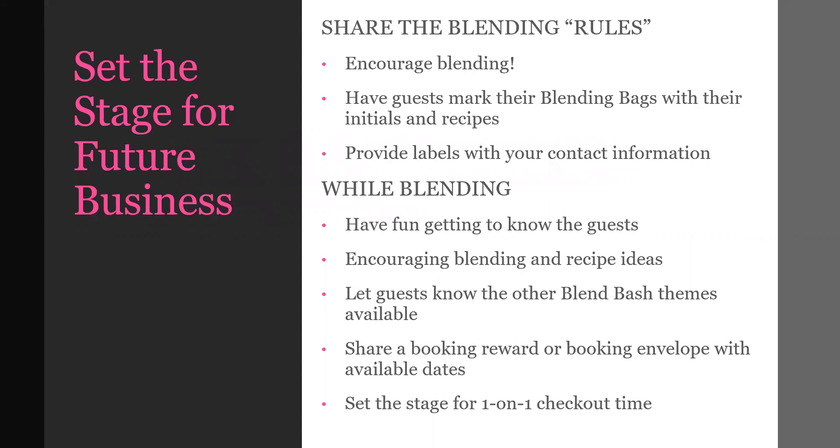Before you begin blending, be sure to encourage guests in a big way to blend and not just fill their blending bag with one fragrance. That's the fun of this party — getting creative. So have some recipe ideas around in small frames that are visible, plus use the recipe cards that come with the Blend Bash. You may even want to provide small labels with your contact information so guests can attach them to their bags and write down what they blended so they can reorder when they need to.